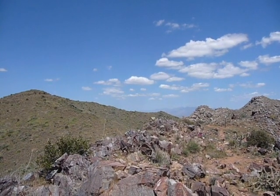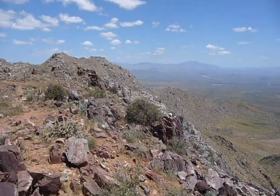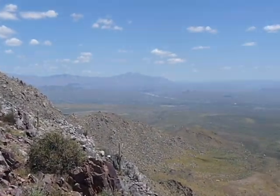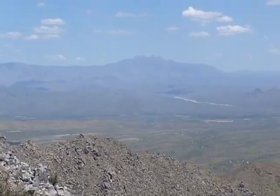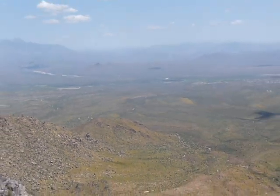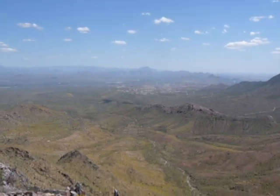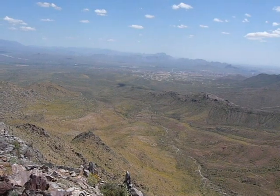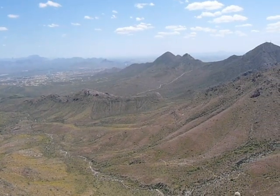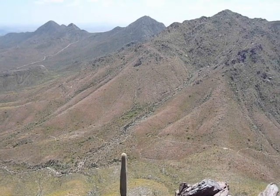That's the trail we came up. Tom's Thumb is over behind that. There's the Four Peaks. Thompson Peak.